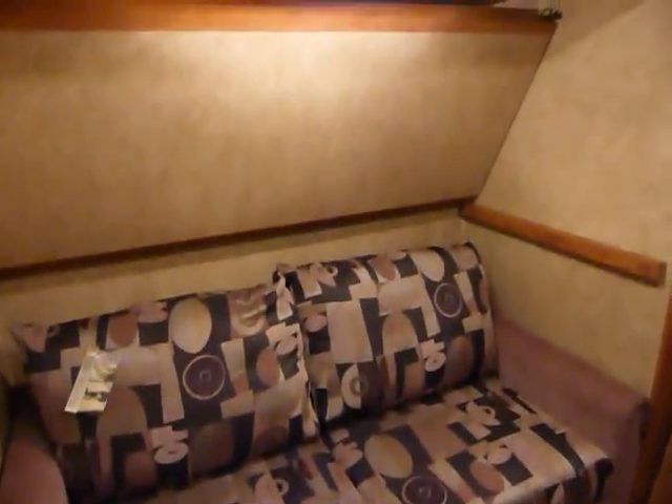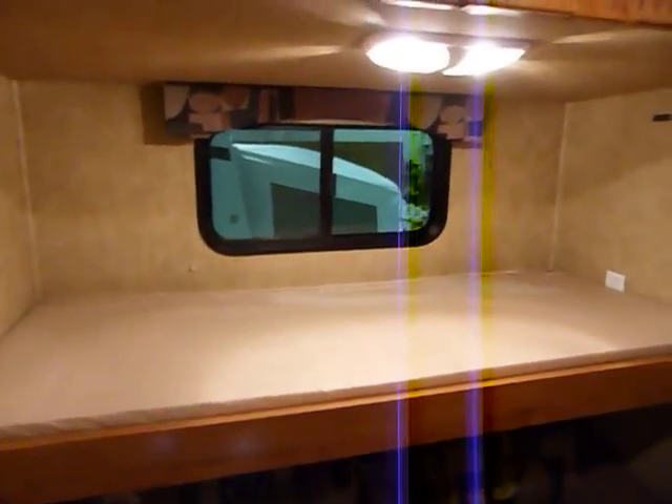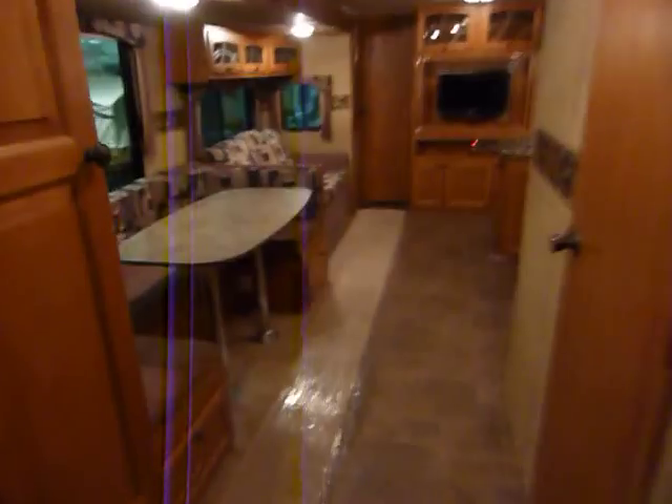There's an egress window right there. You have a sofa with a bed right above it — the sofa is very easily deployed; just pull it right out for additional sleeping capacity. Moving the bunk down, there's a window above, completing the bunkhouse area.